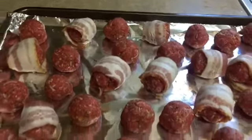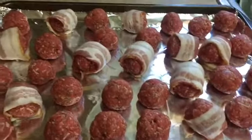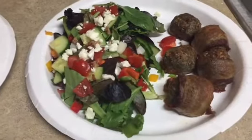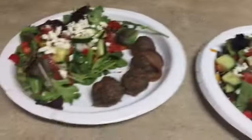Tonight I made a ton of meatballs getting ready to throw in the oven. I did a few of them wrapped with bacon and then some plain. And here's our dinner tonight all plated up — we have a couple meatballs wrapped in bacon and some without, with a side salad.